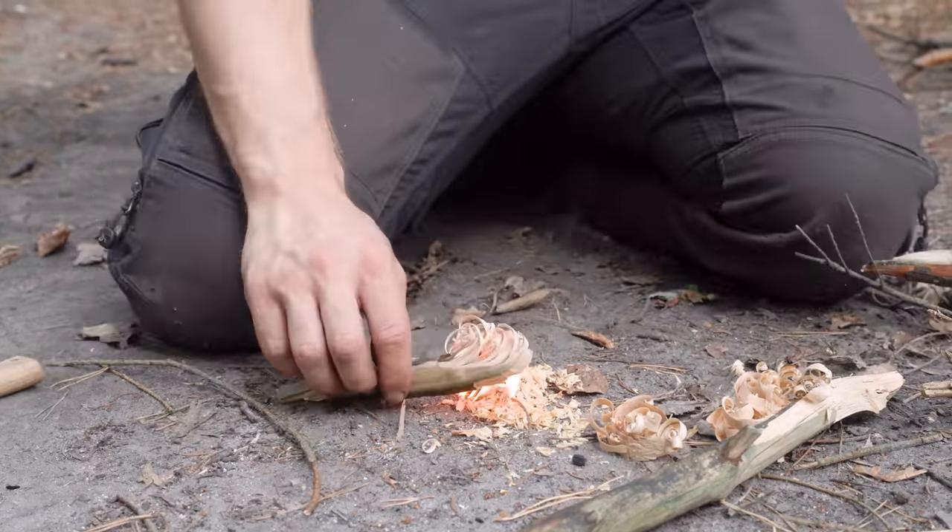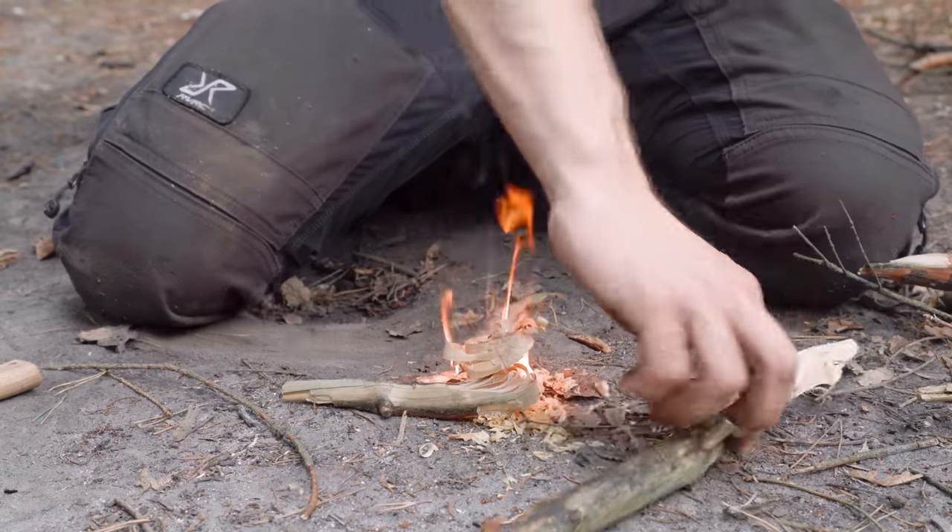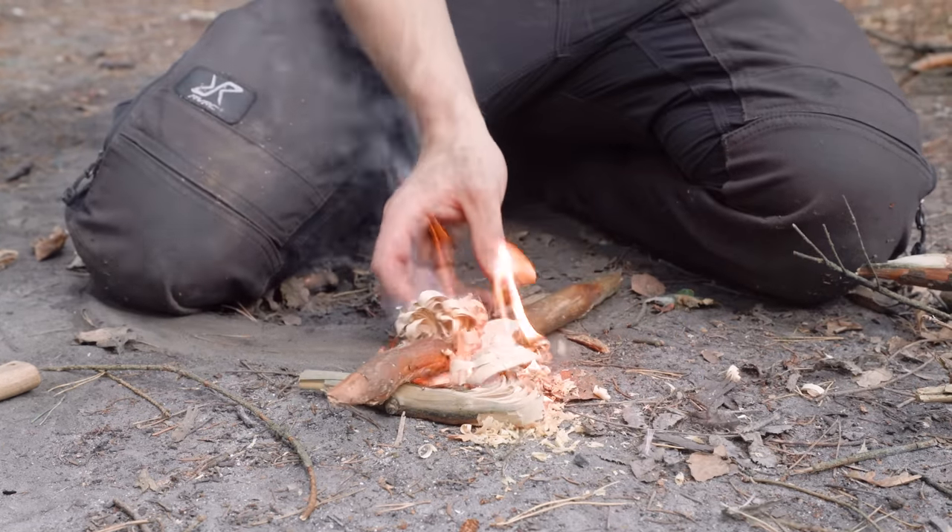This stuff is really good. I have to be quick because otherwise the fire department is going to be on my ass.